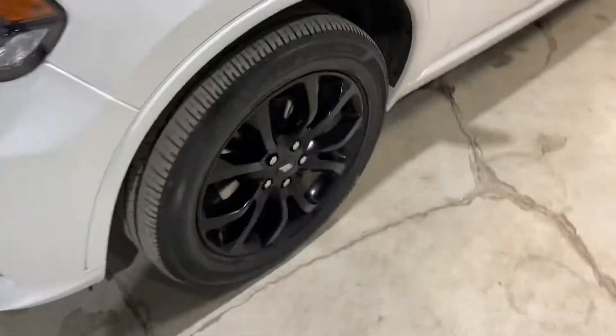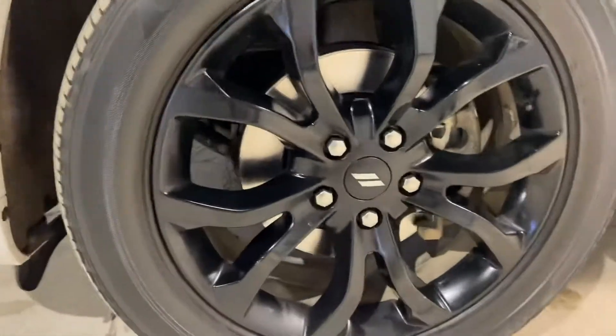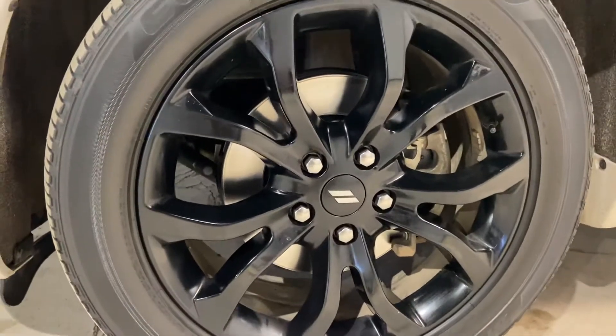Coming along to the side, you have your nice all-season tyres with the blacked out rims on the vehicle. Looks very sharp.